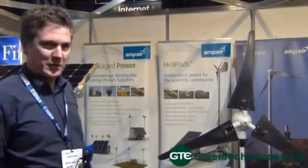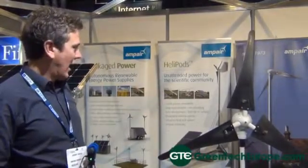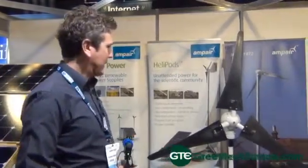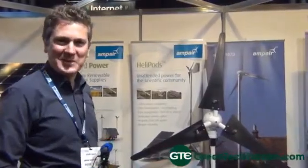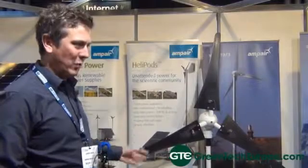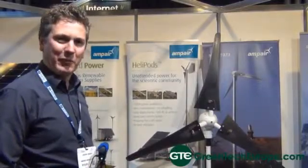And this turbine here — the Ampere 600 — is our most powerful DC turbine. It is used in some of the most hostile places on the planet and it still survives. This is why we're in this market of providing power supply.